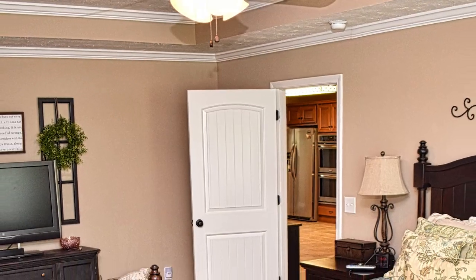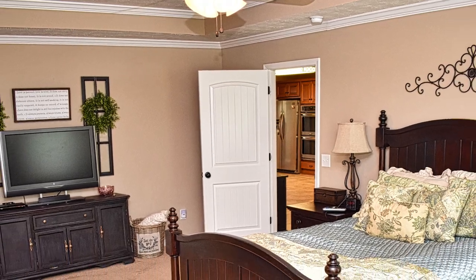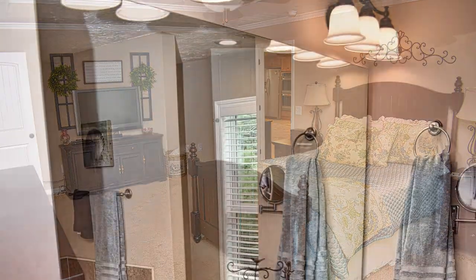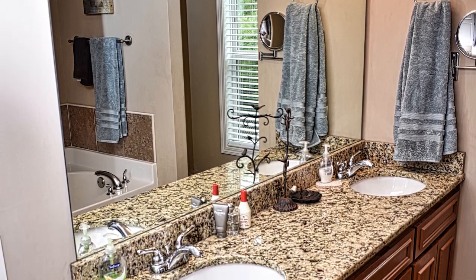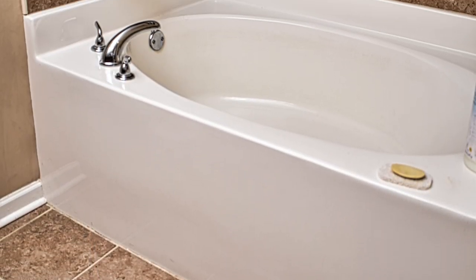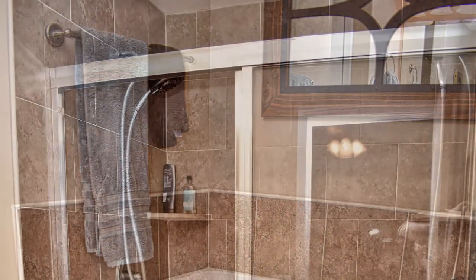This is the master bedroom with a tray ceiling and crown molding. Two-inch blinds and carpet. It has a beautiful walk-in closet — his and hers with an automatic light when you walk in and out. The master bath features granite and tile. The owner has put in recent fixture upgrades with new can lights and new fans versus when the house was originally built. There's also a walk-in shower.